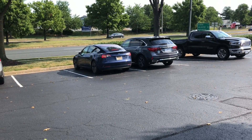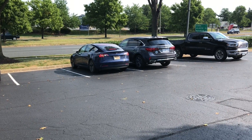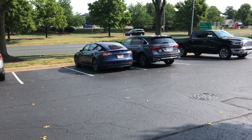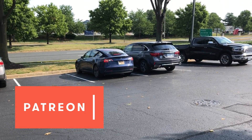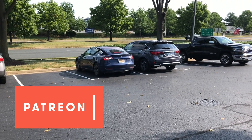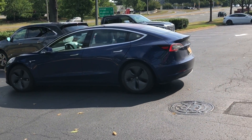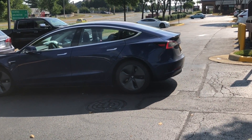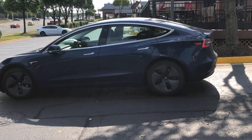Hey, what's going on YouTube? Will here from All Electric, back again with another video. As of right now, this video is going to be exclusive for patrons. So thank you to everybody over on Patreon supporting the channel. This video is probably going to make its way over to YouTube, so if you're watching on YouTube and you're not a patron, click the link in the description and you can support this channel for as little as $1 a month.